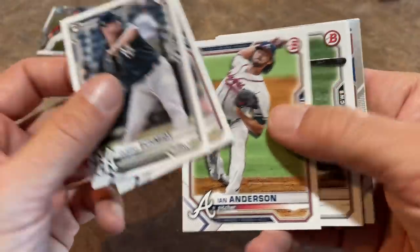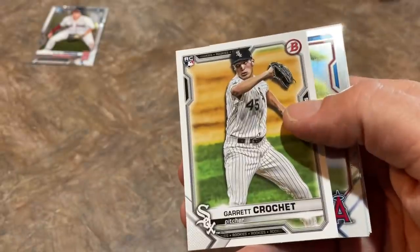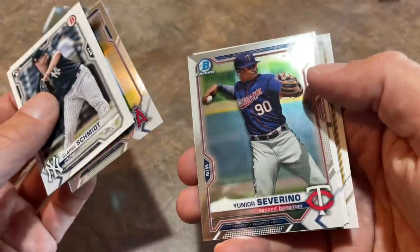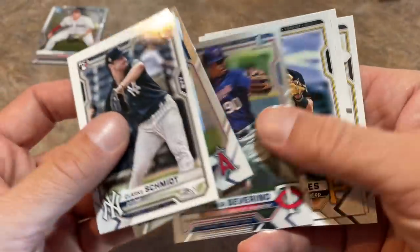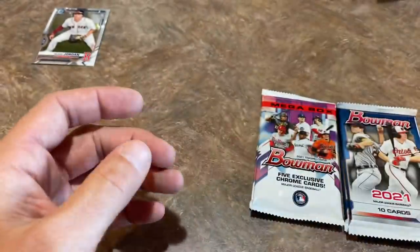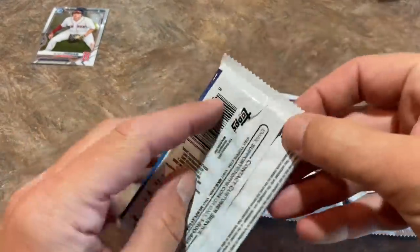We've got an Ian Anderson rookie card, Nick Madrigal rookie card, Garrett Crochet rookie card — those base paper rookies are usually worth a little bit. Junior Severino first Chrome, Nick Gonzalez, Carson Tucker, and Robert Hassel, who's a nice prospect. Two more packs of the regular Bowman, then we'll get to the Mojo parallels.